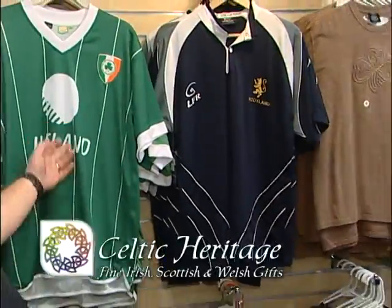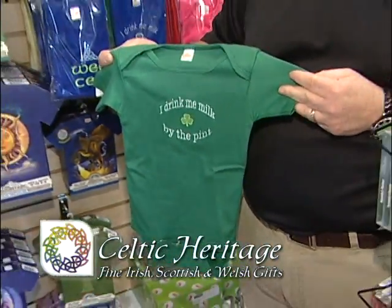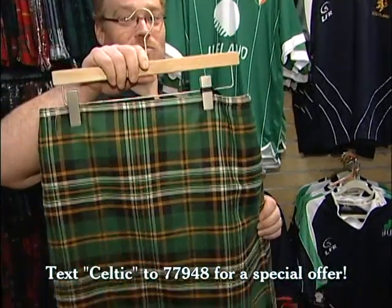We carry Irish and Scottish soccer jerseys. We also have wearables for the wee ones in the family, including baby onesies. And for the manly man, we carry kilts.